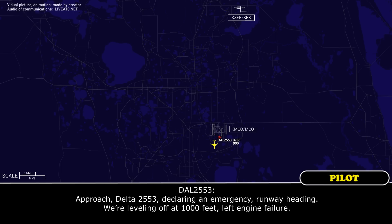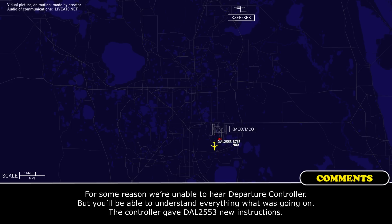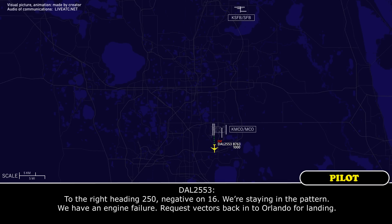Pro Delta 2553, clear and emergency, runway heading, we're leveling off at 1,000 feet, left engine failure. We're heading 250, negative on 16, we're staying in a pattern, we have an engine failure, plus vectors back into our landing.